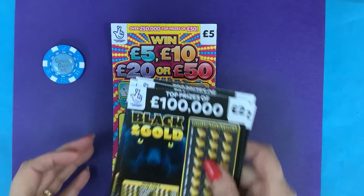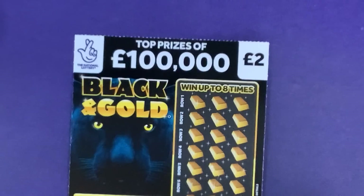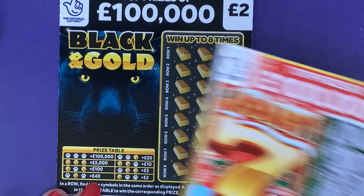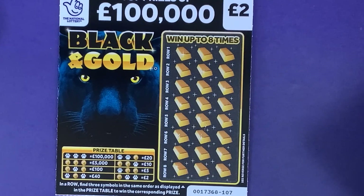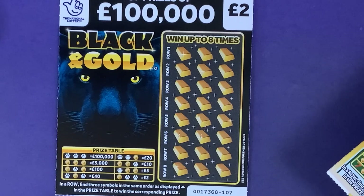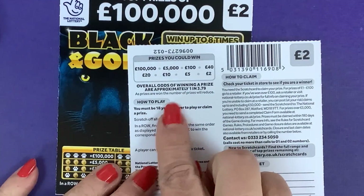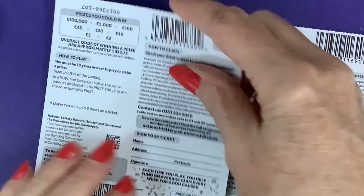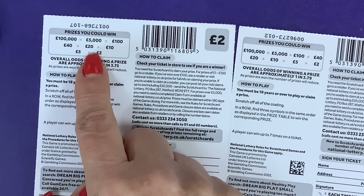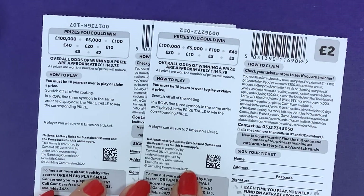I've got just one, and I'm going to start with the Black and Gold. Let's zoom in and talk about the odds. Black and Gold is the same as the Jolly Sevens — you just have to find the prize symbol to win either a paw or gold. On the Jolly Sevens you had a one in 3.79 chance of winning; on this one you've got one in 3.75, so slightly different.